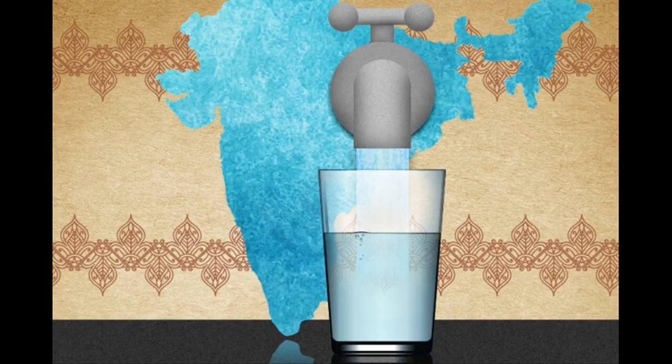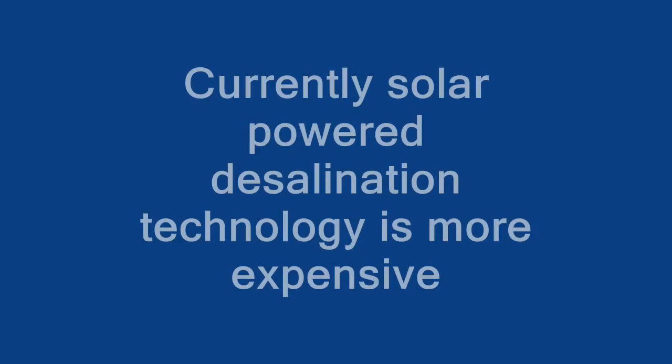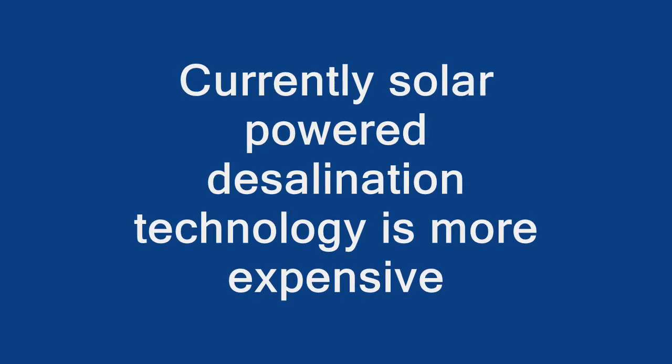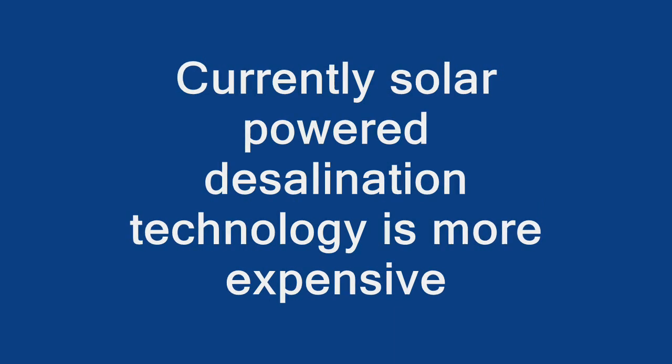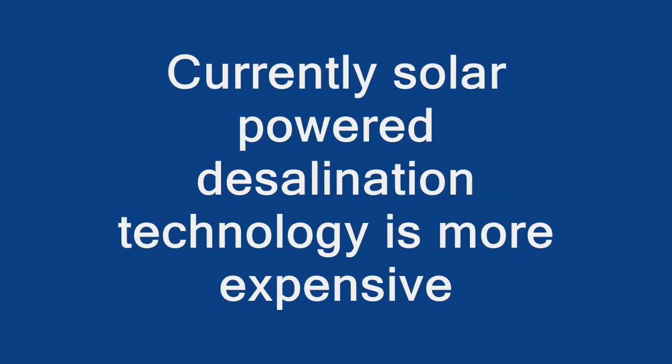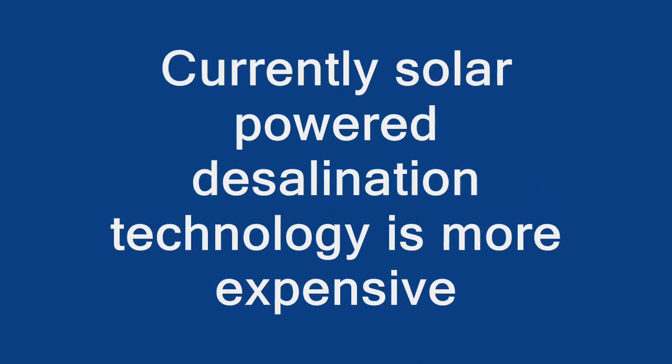Using the sun instead of fossil fuels to power a desalination plant is not a totally new idea. Larger solar desalination plants are being seriously investigated in areas where water is becoming a scarce resource, including Chile and California. But the current technology is very expensive.